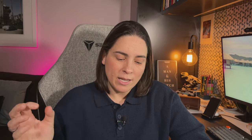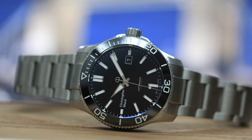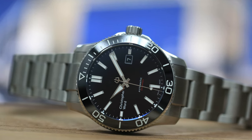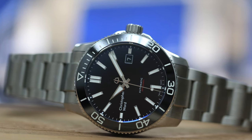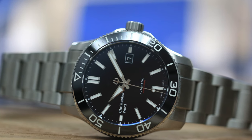Next is the Christopher Ward C60 Trident Pro 600. It's 600 meters water resistant with an MK3 movement — a proper dive watch. It's got a depth rating that can't be beat for that money, at 40 millimeters in stainless steel. It features a ceramic bezel, stainless steel bracelet, and the lume is pretty fantastic.